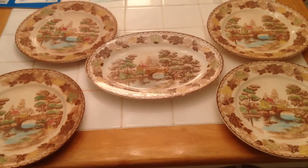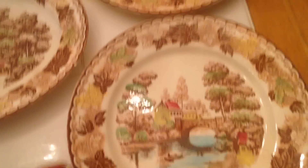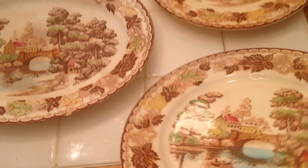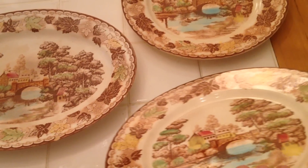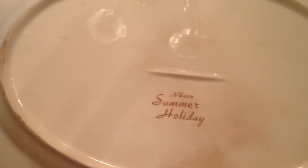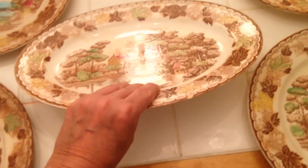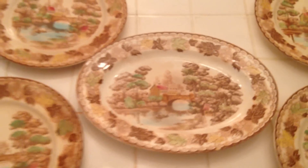The most interesting find was this vintage dinnerware from the 1950s, based on a quick internet search. I really like them — they're in incredible condition and look like they've never been used. They're called NASCO, made in Japan in the 1950s, and the pattern is called 'Summer Holiday.' You can see that better right there — Summer Holiday.